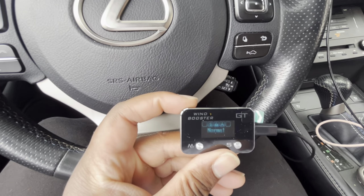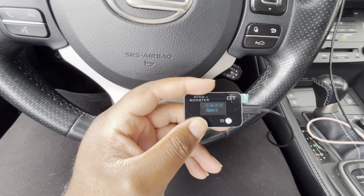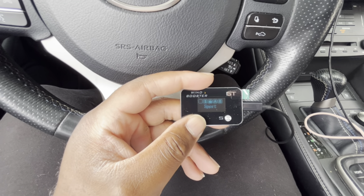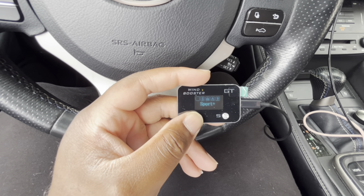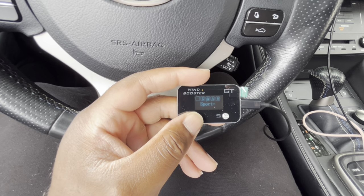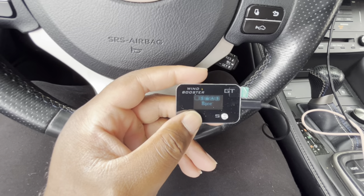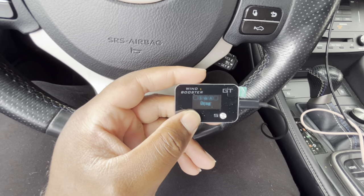That's actually fire. Normal — so we're in normal mode right now. Sport. We're in sport plus. We're in race mode. They have a drag mode.